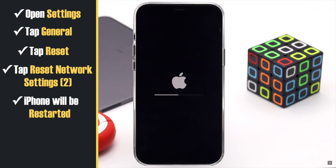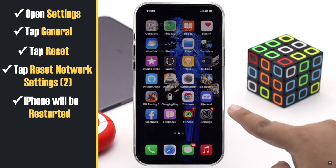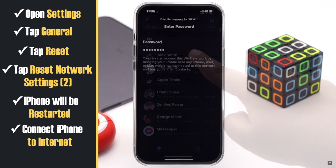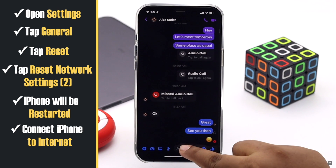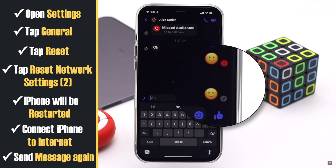Your iPhone will automatically restart and all network related information like Wi-Fi passwords, Bluetooth devices, APN and VPN will be reset — you will have to re-enter them. Now connect your iPhone to the internet and try to send the message again — it should fix the issue.